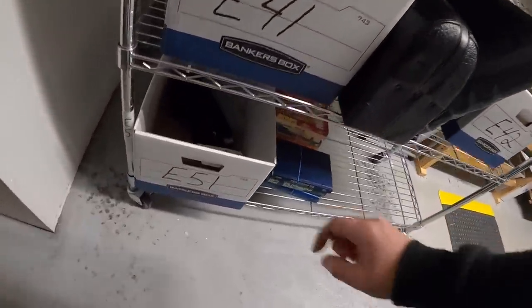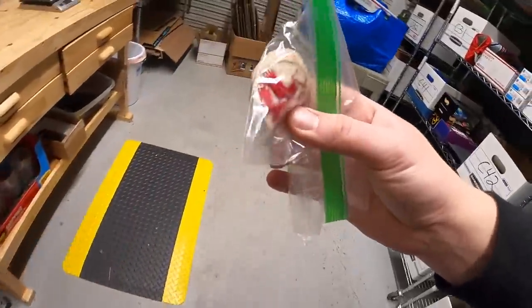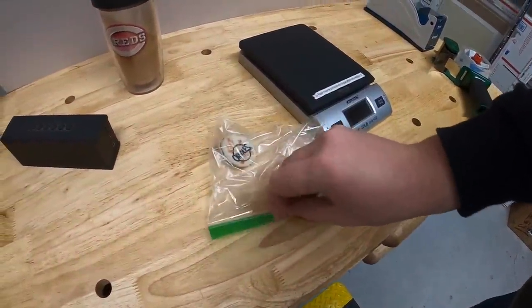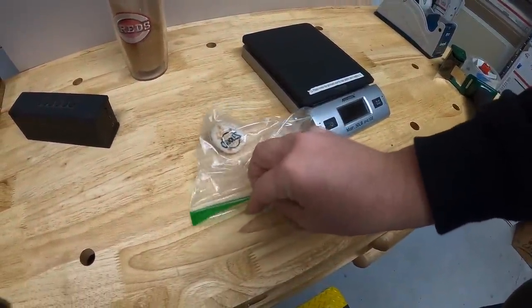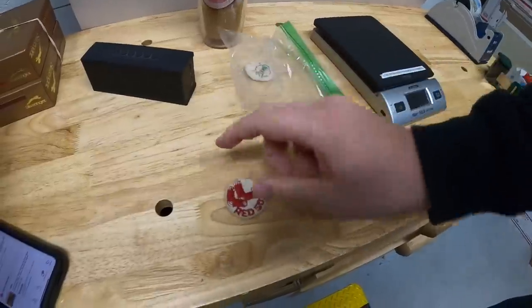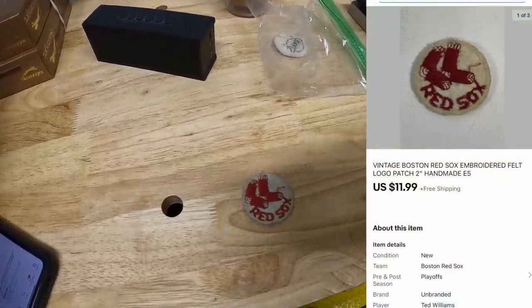Next is a Boston Red Sox patch — an old one. I had like five or six of these and I'm down to just two left. I've sold all the others except the Orioles. Got this at an estate sale, paid $2 for it, sold for $11.99 with free shipping.